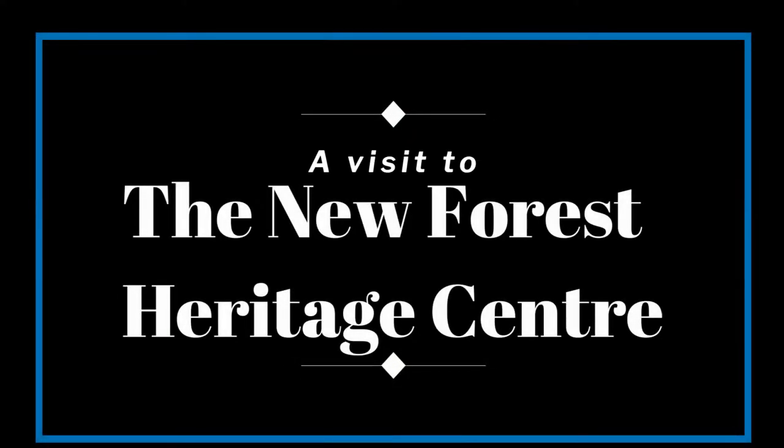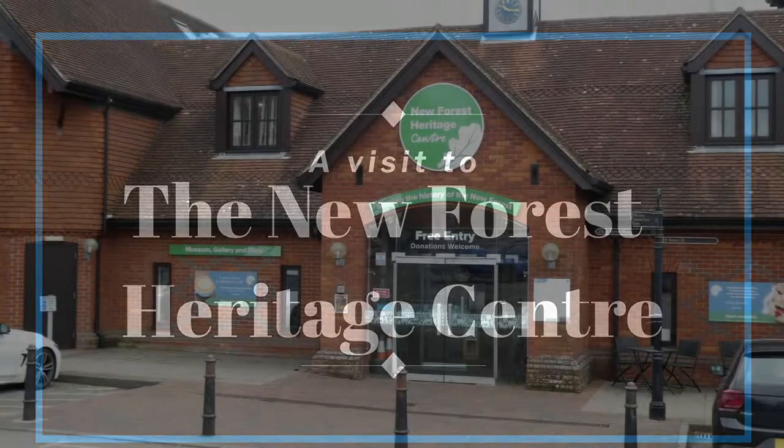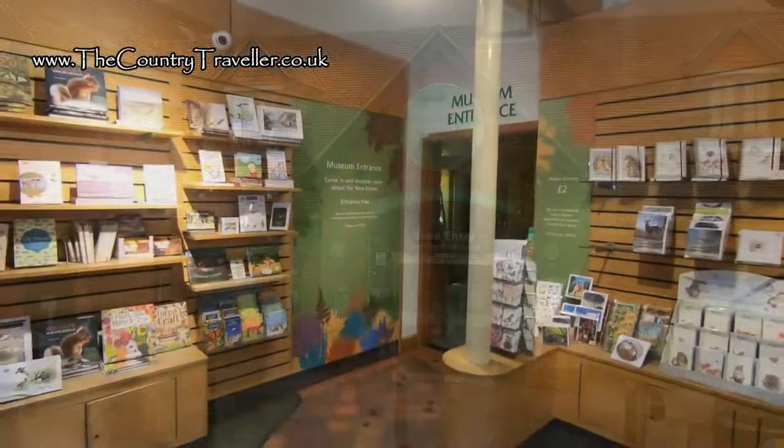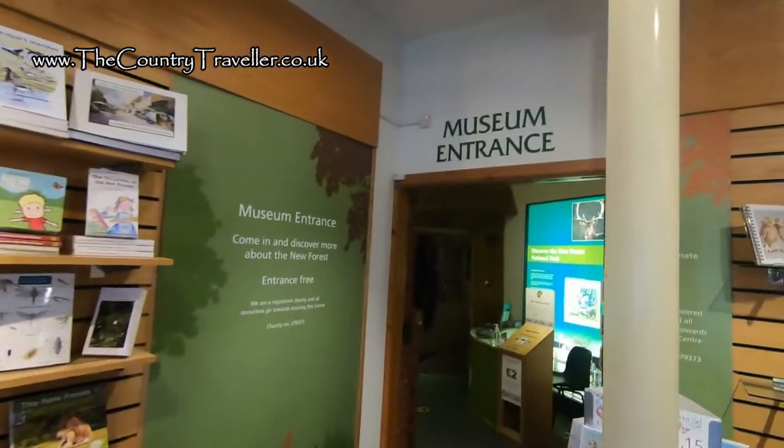When you visit the New Forest, one place that you should visit is the New Forest Heritage Centre. As well as the free entry museum, there's an exhibition gallery, a gift shop and a cafe. It's a great place to start your exploration of the New Forest. Over 200,000 people visit the centre every year.